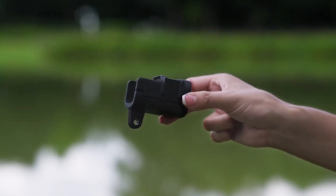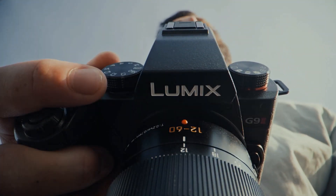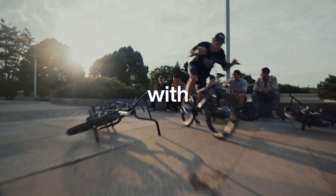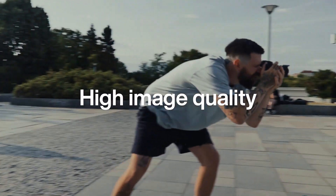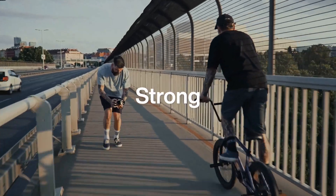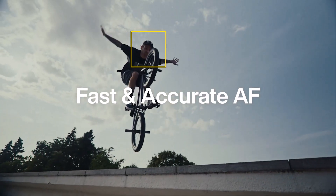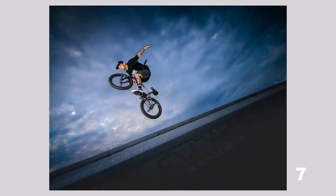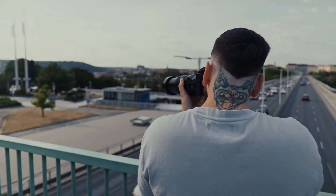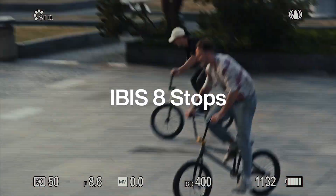Number 10: Panasonic Lumix G9II. With a 25.2MP Live MOS sensor and a new engine, the Lumix G9II boasts outstanding photographic performance with the first phase detection autofocus in the G series. Shoot continuously with speed and precision — this flagship model for the G series has improved high-speed performance and mobility to create still images to capture the decisive moment.